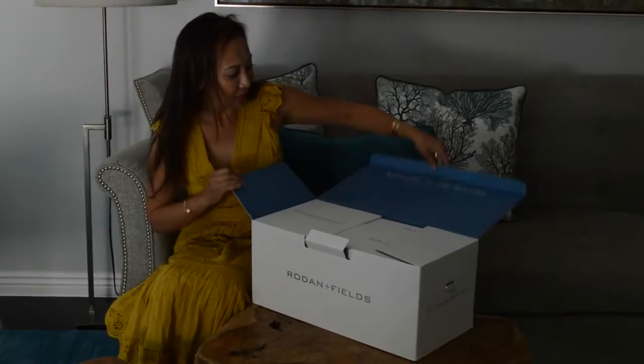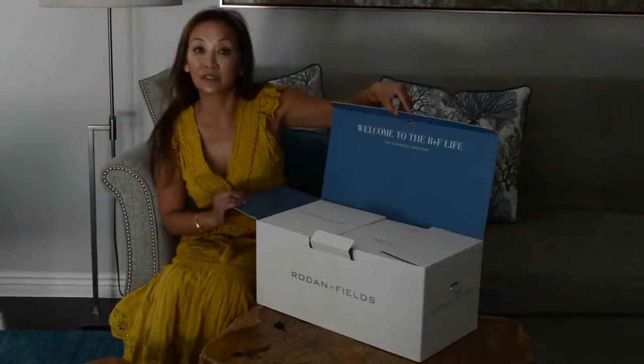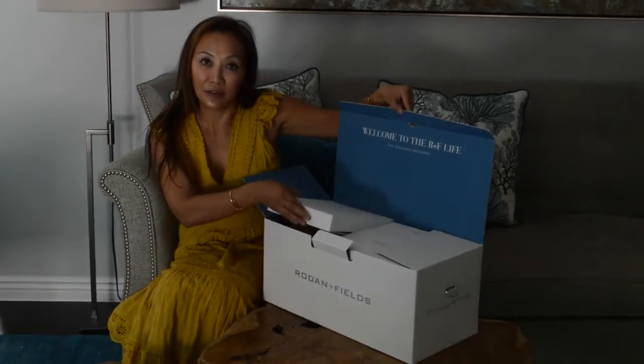Let's see what we have here. So look at this — it says, welcome to the R&F line. This is business redefined. So that's kind of cool. I'm excited for a new side business.